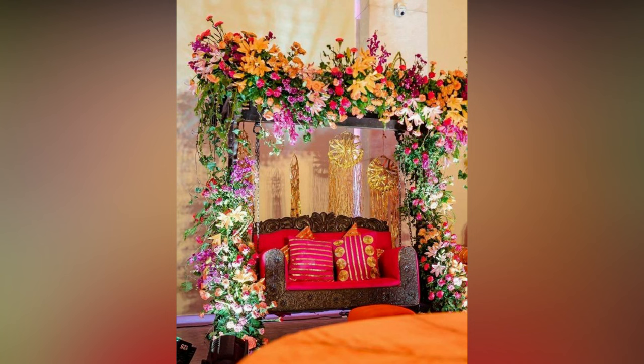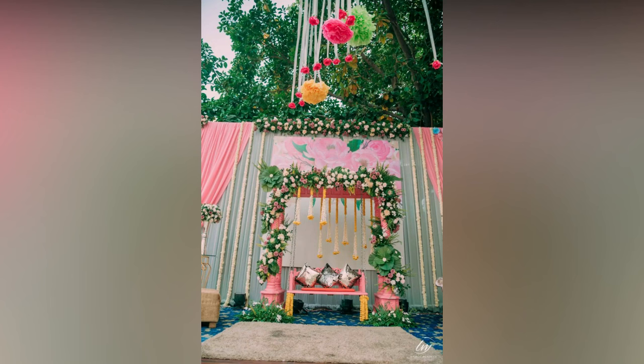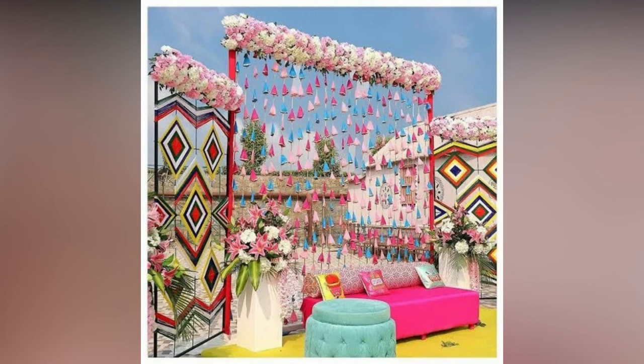These setup ideas are sure to give you a Mehendi ceremony where art will be seen not just on your palms but everywhere around you. Get ready to receive lots of appreciation and compliments when your guests arrive at your Mehendi ceremony at home.